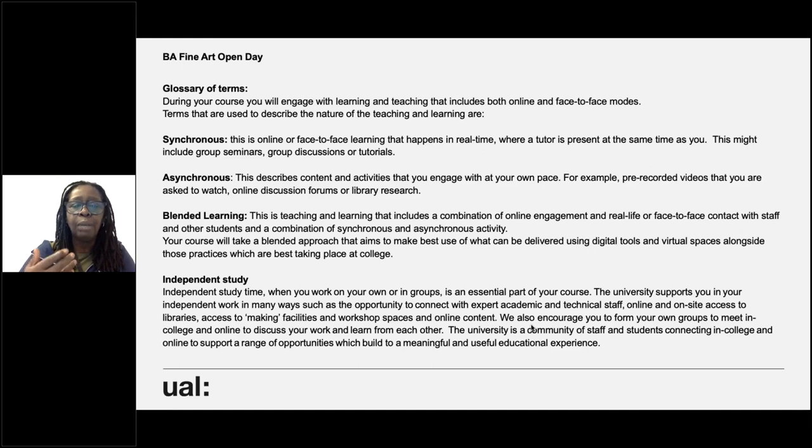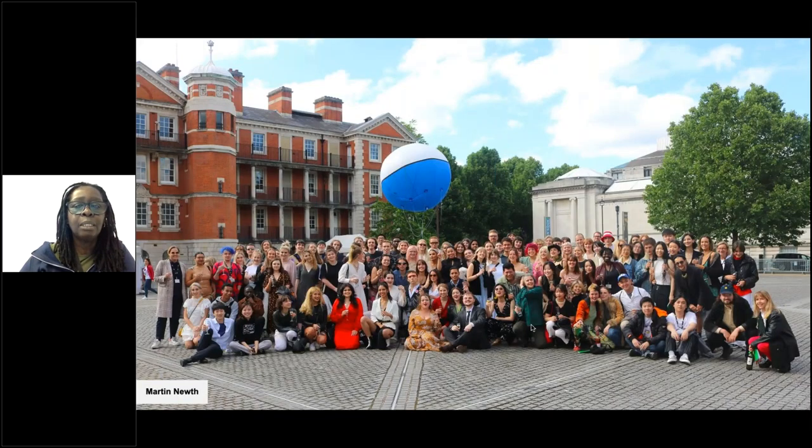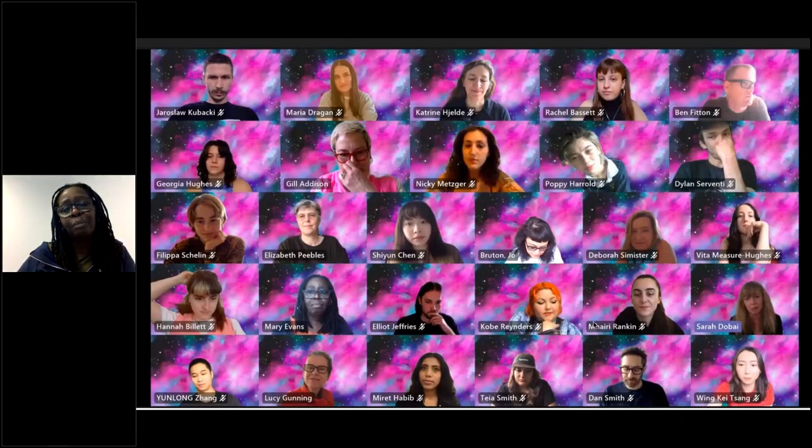When Bridget speaks to you in a minute, she can attest to how you might not think it at the beginning, but you will become independent as a learner. There's a tradition at the end of every year to take a photograph of the year three cohort. The last time we were able to do it properly in real life was 2019 — the last couple of years we've had to do it virtually, which is obviously not quite the same, but we still did it.